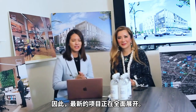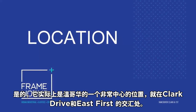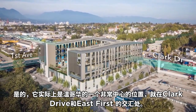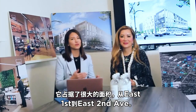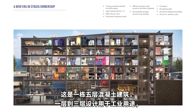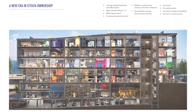So the latest project is in False Creek Flats. It's actually a very central location in Vancouver, right at the intersection of Clark Street and East First. It takes up the entire block from East First all the way to East Second. It's a five-story concrete building. Levels 1 to 3 are designed for industrial use, and then Levels 4 and 5 are for office use.